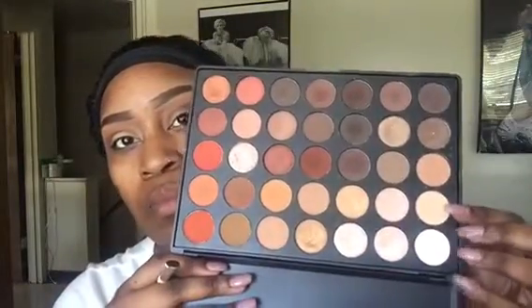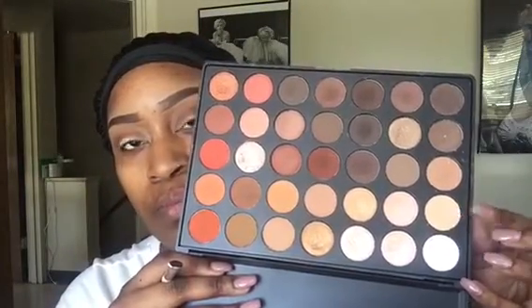Now going in with a medium, kind of beige color for my brow bone highlight. I really like these matte shades for the brow bone — you can definitely put a shimmer color up there, but I'm more of a matte girl. I'm placing this right above that transition color, right on the brow bone, and blending that out.